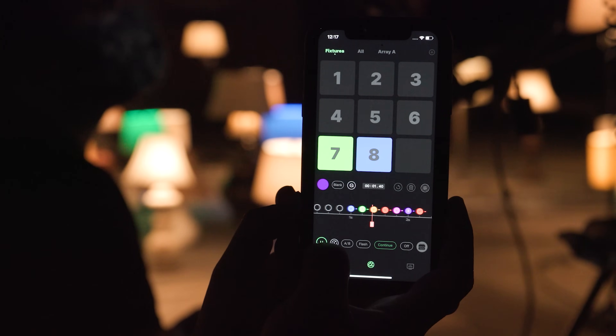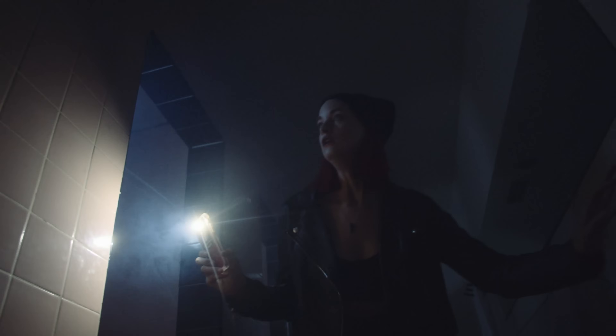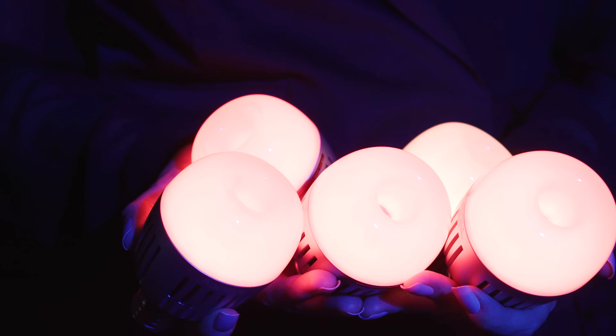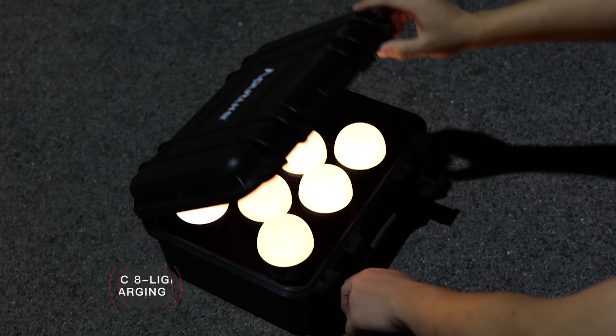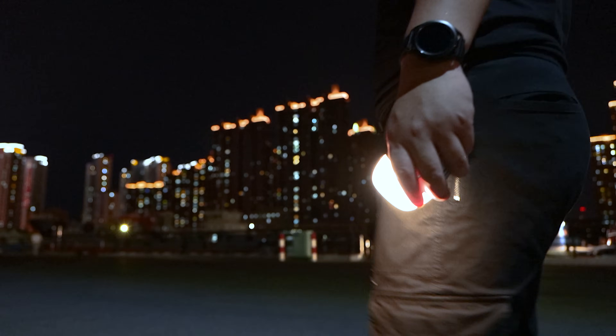With Magic Program, filmmakers can create complex lighting sequences in tandem with all other Aperture fixtures like the MC and B7C. And since we know the difficulty of organizing bulbs on location, we designed the eight light charging kit to innovate one of the most traditional spaces on set.